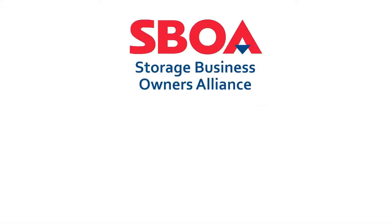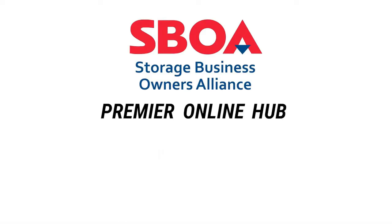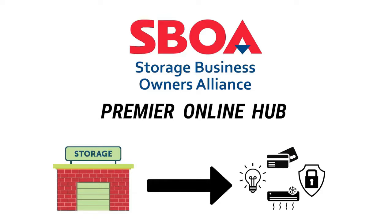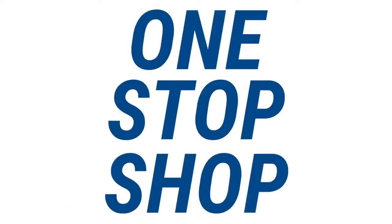Are you a self-storage owner or operator looking for service providers to help at your facility? The Storage Business Owners Alliance, also known as the SBOA, has you covered. The SBOA is the premier online hub for connecting self-storage owners and operators to industry-leading products and service providers. We provide one-stop shopping for your business with exclusive offers to save time and money.